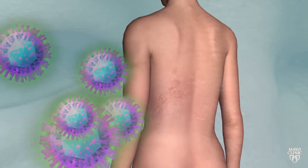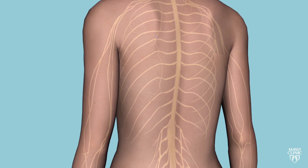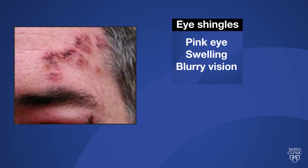The virus lies dormant for years, but when triggered by stress or a weakened immune system, it travels along nerve pathways to the skin and usually affects only one side of the face. You can almost draw a line right down the middle of the forehead when you get the rash. In addition to the telltale rash or blisters, patients often will have pink eye, swelling, or even blurry vision.